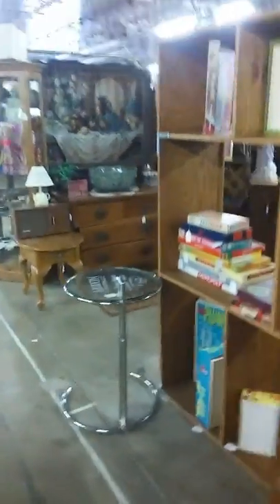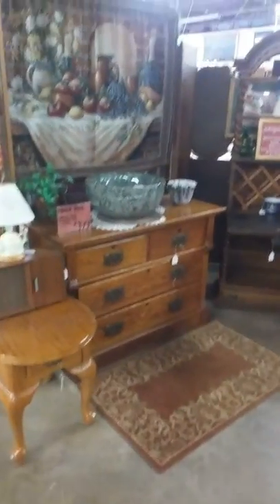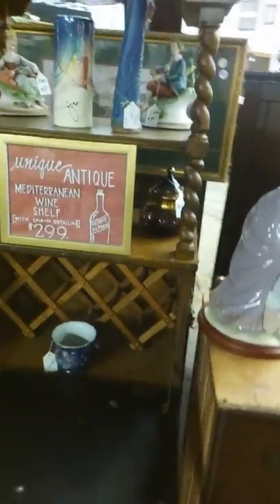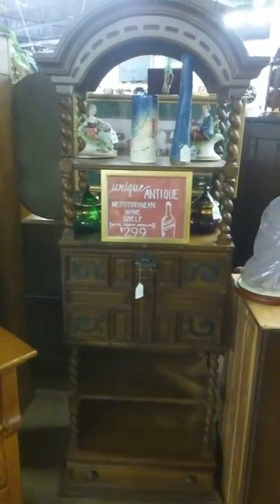Some vintage board games and old toys here — we'll catch those when we go around to the other side. Another house favorite is this Mediterranean wine shelf with chain accents on the side. It's such a unique find — I've never seen one like it. It closes up to hide the bottles; just a gorgeous piece for any corner of your home.